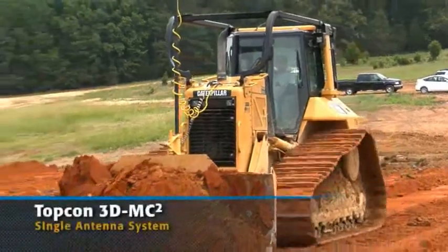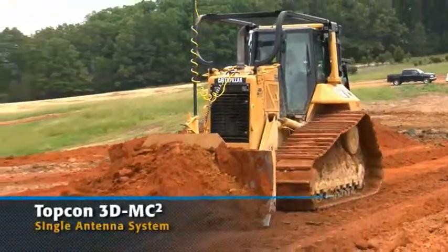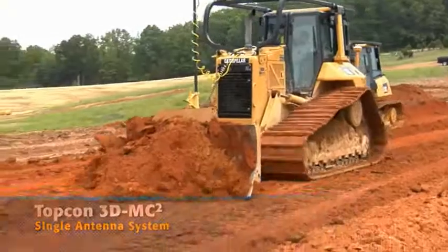I've been very happy with the Topcon system, but Caterpillar slash AccuGrade has a system they've been wanting us to take a look at. Caterpillar has been a good partner with us and we use a lot of Caterpillar equipment, so we thought we'd have them out and run the two systems side by side.